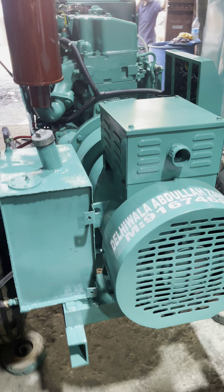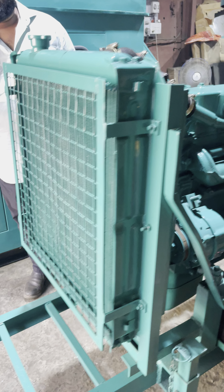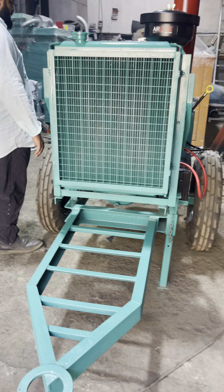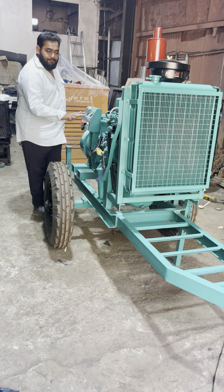We will start this product by telling you it's a noise version diesel generator set with less pollution and less displacement. This is the engine control panel.